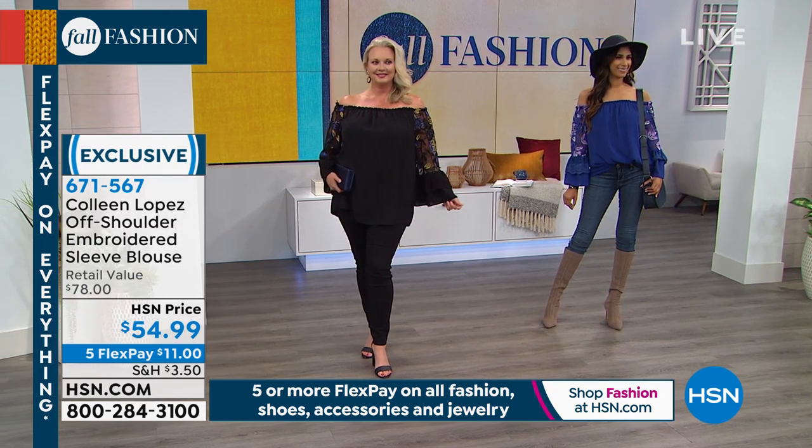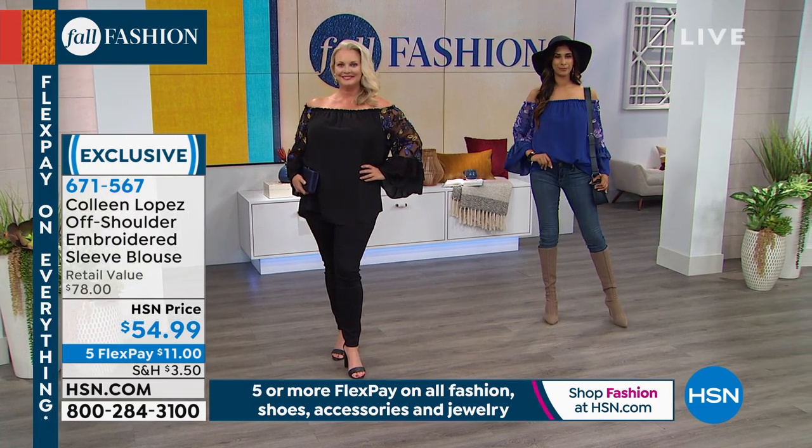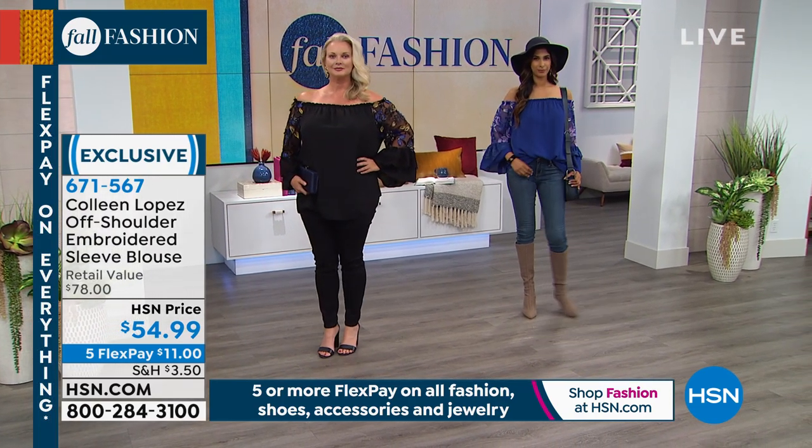And then Nadia, tucking it into the jeans with your little hat — you look so cute. Both of you look fabulous. Julia also chose to wear hers out. So you have choices here.